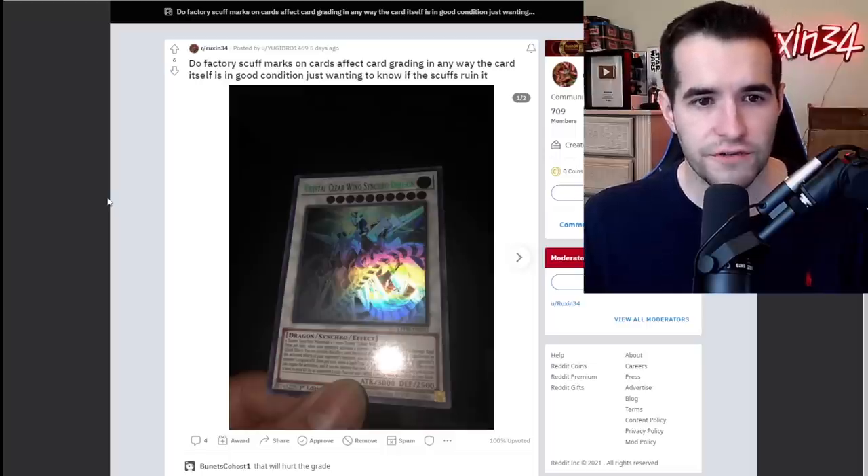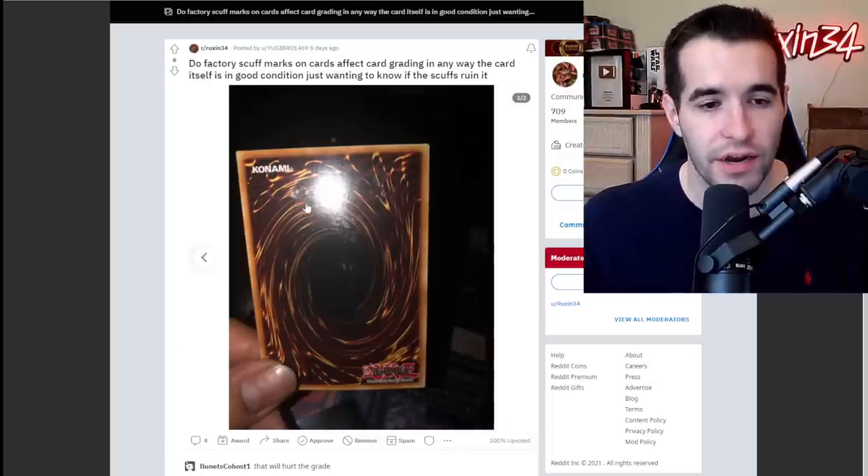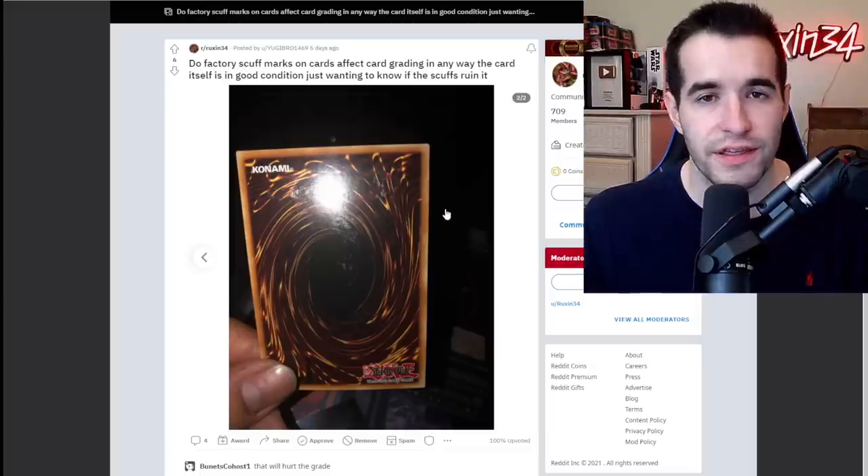Do factory scuff marks on cards affect grading in any way? The card itself is in good condition, just want to know if the scuffs ruin it. Yes, the scuffs will impact the grading — that's going to have a huge impact. That's going to be one or two grades by itself right there, so unfortunately that is going to hurt the grade. Probably don't grade that one.